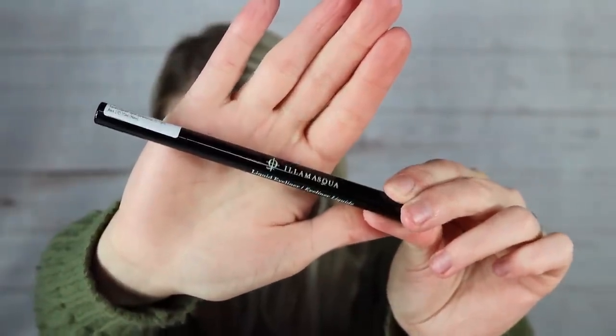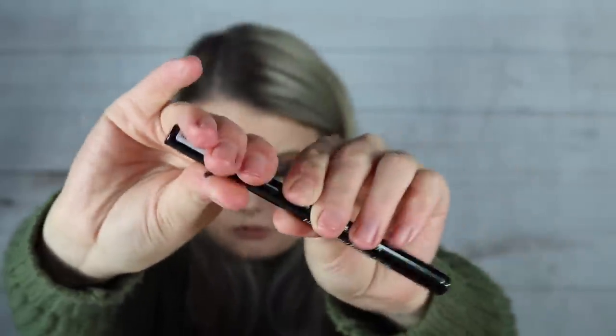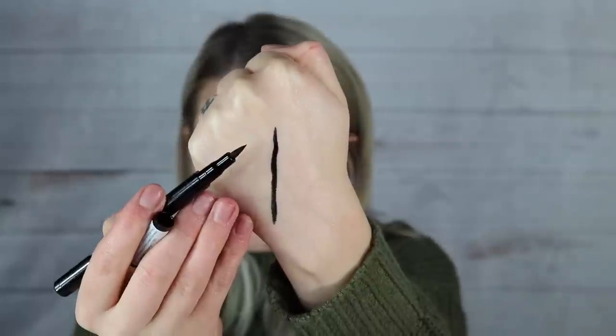Third item is the Illamasqua liquid eyeliner with a retail value of $28. IPSY listed it at $22, so they actually undervalued it this time. It has a felt tip, which is my personal preference for liquid liners. It claims to be quick-drying and 100% smudge-proof — I tested it and saw no movement. Passes my test!